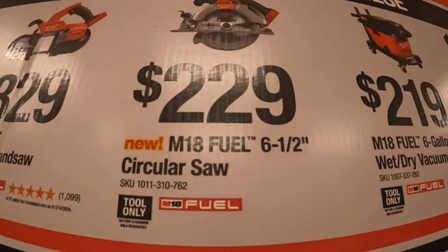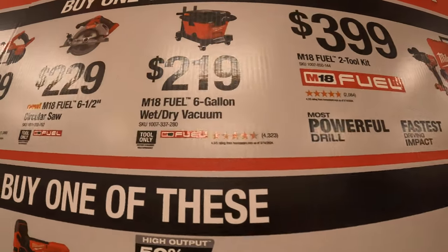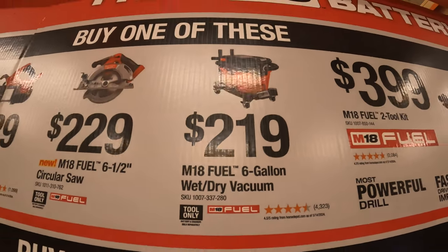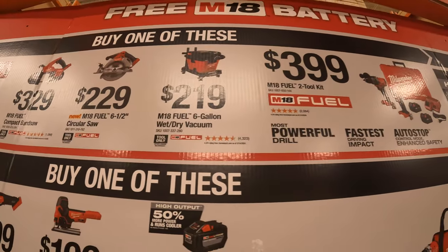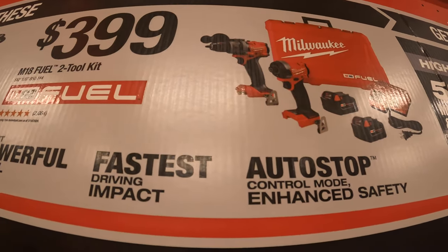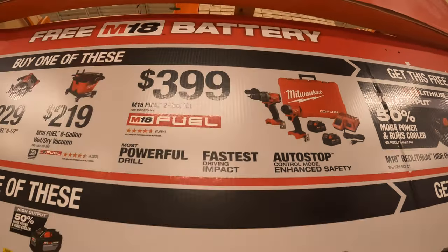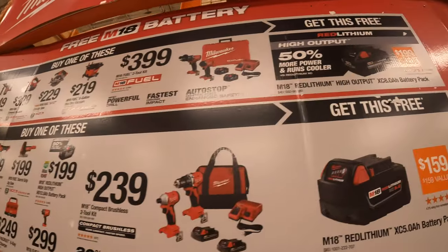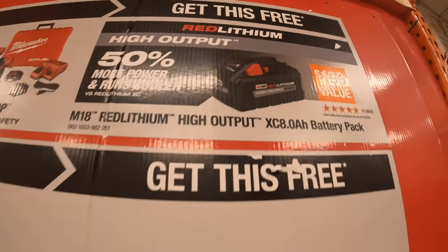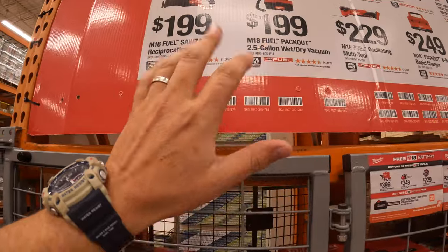$229 to get the M18 Fuel 6.5-inch circular saw. $219 you get the M18 Fuel 6-gallon wet dry vac — a fantastic vacuum. And $399 you get the two-tool combo kit, the Gen 4 hammer drill and impact driver with two 5 amp hour batteries, charger, and a hard case. With any of those top-tier tools you get a free 8 amp hour high output battery, and the next tier down you get a free 5 amp hour battery.